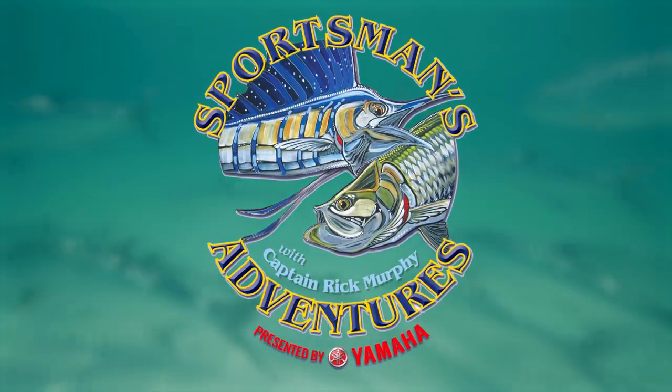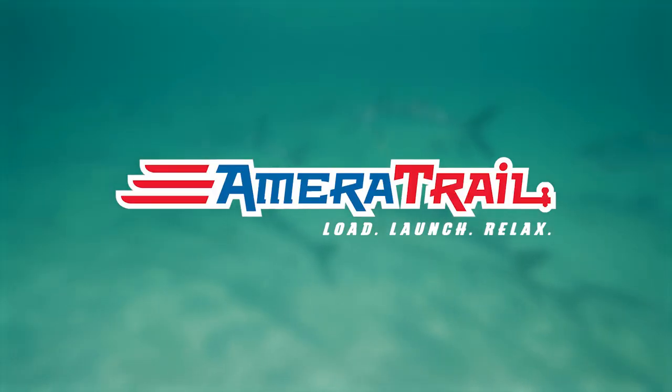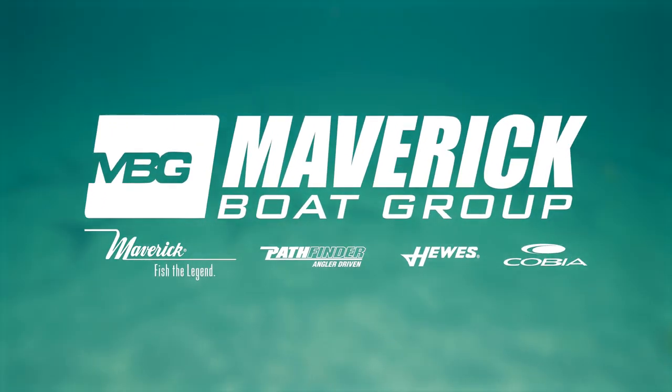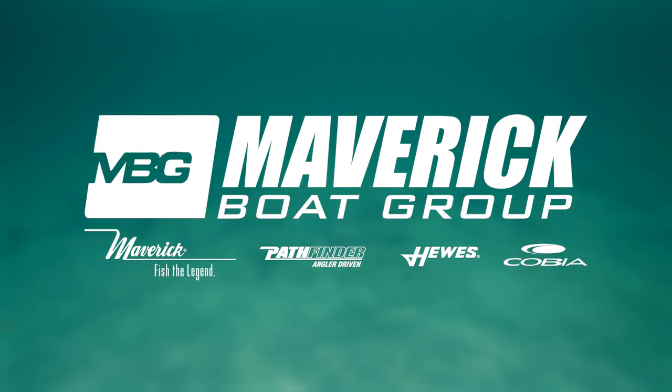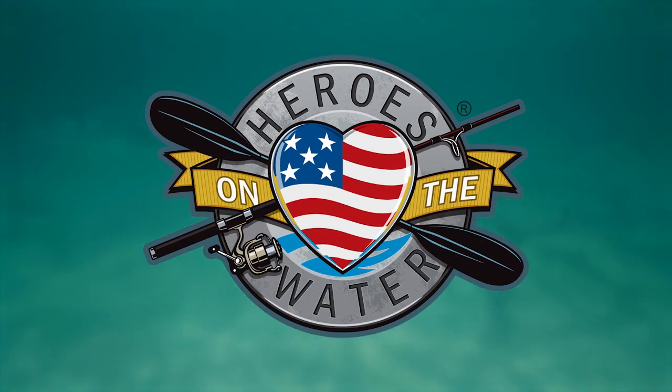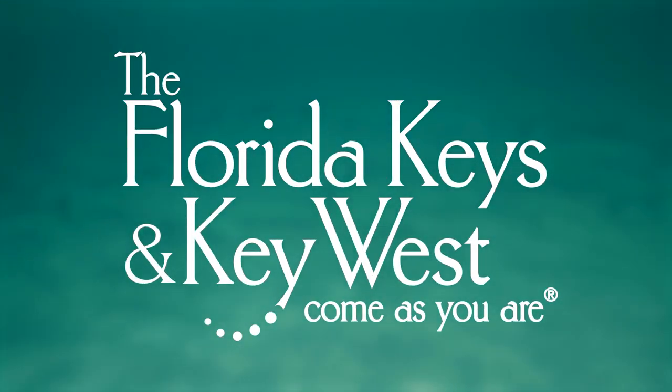Sportsman's Adventures is brought to you by Ameritrail — load, launch, relax. Berkeley — your fish, our science. Maverick Boat Group, makers of premium boat brands: Maverick, Hughes, Pathfinder, and Cobia. The American Fishing Tackle Company — any fish, any water. Heroes on the Water — paddle, fish, heal. And the Florida Keys and Key West — come as you are.